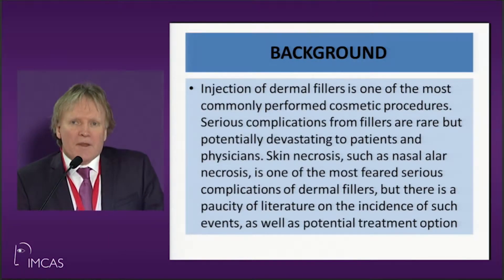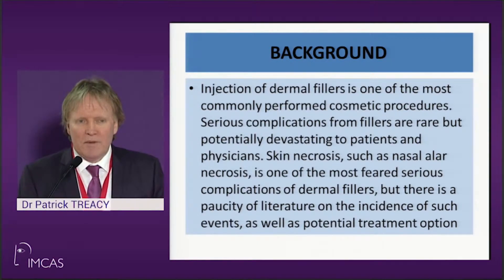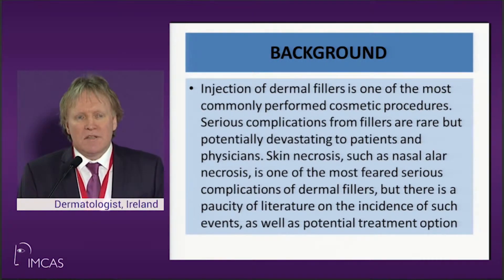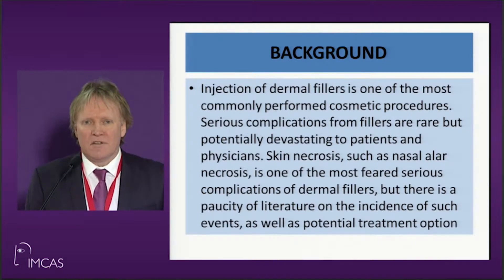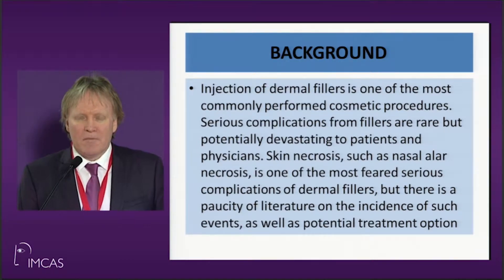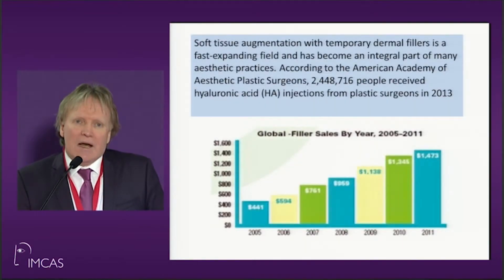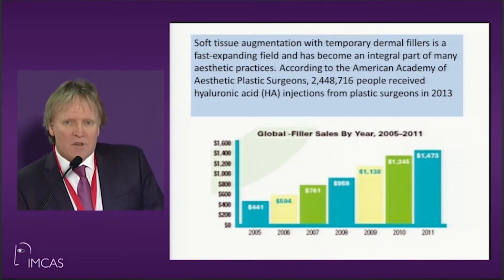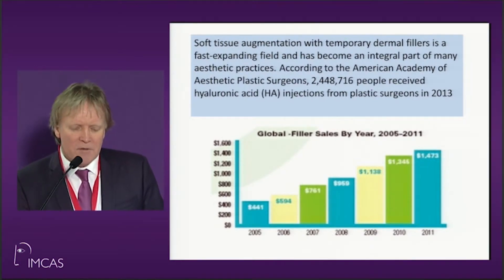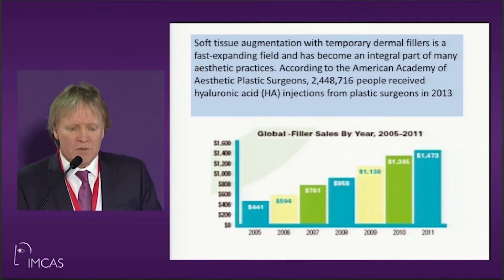This is a topic of increasing importance because we're seeing complications go up. We're not sure whether it's because more people are coming into the marketplace, or possibly it's the introduction of lignocaine into a lot of fillers causing the vessels to vasodilate, and as a consequence the rate of embolism possibly is increasing. Thankfully most problems are very minor, and soft tissue augmentation by dermal fillers is increasing almost in an exponential fashion, as shown by the American Academy of Aesthetic Plastic Surgeons.